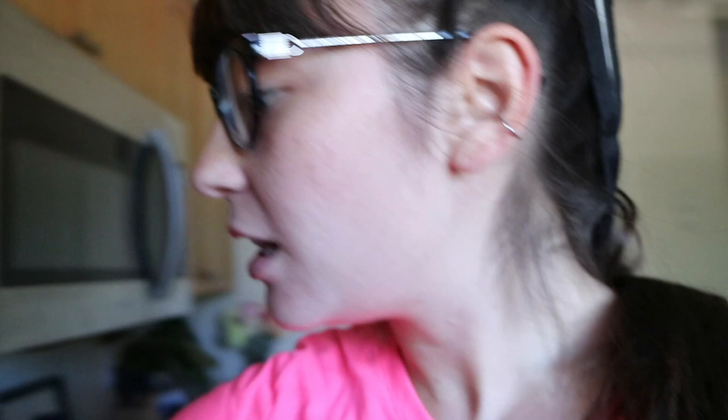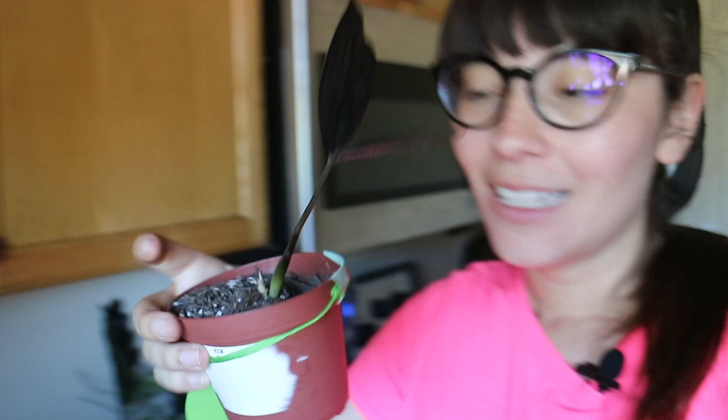I have to — I get to — repot a plant and I want you to join me. I got a little Raven ZZ at a plant swap and it has a little shoot coming in. I've been really into getting duplicates of my small plants so that I can combine them to make them bigger.